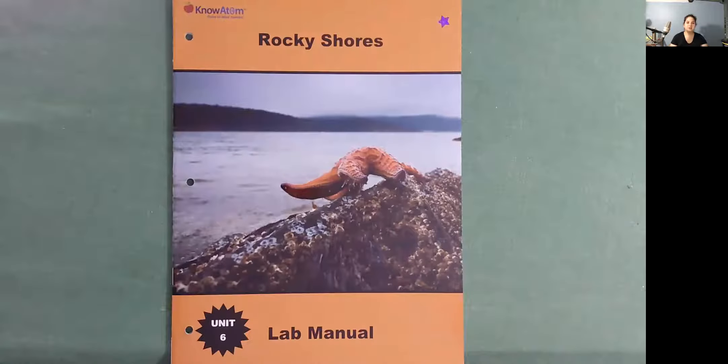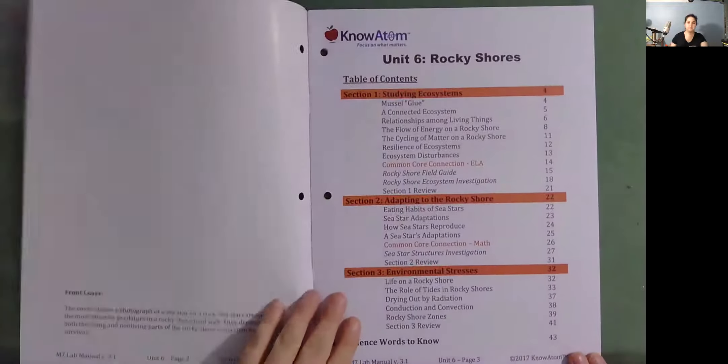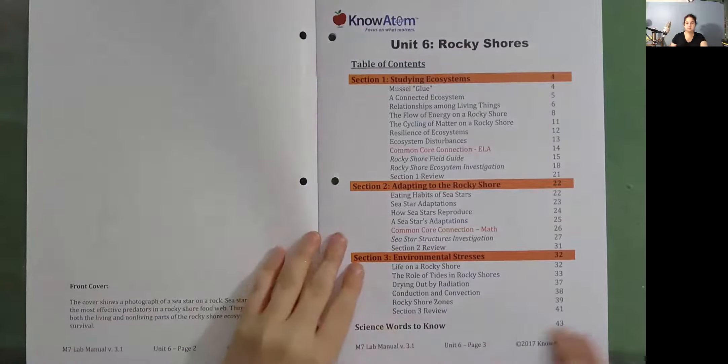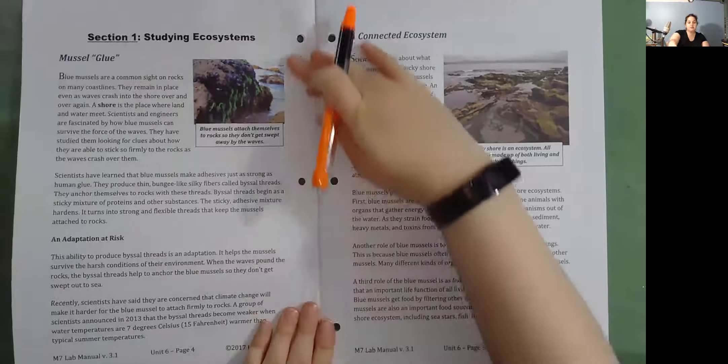Hi, I'm Ms. Ginsberg with KnowAdam, and today we're going to be reading Rocky Shores. This is a lab manual in Unit 6, Section 1: Studying Ecosystems, Muscle Glue.